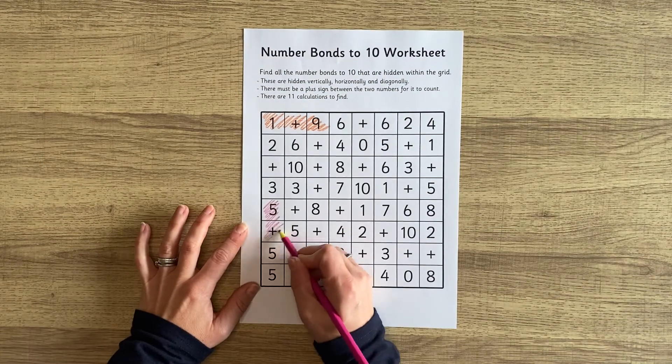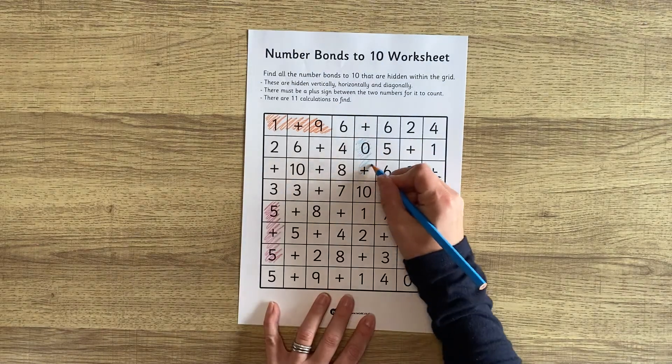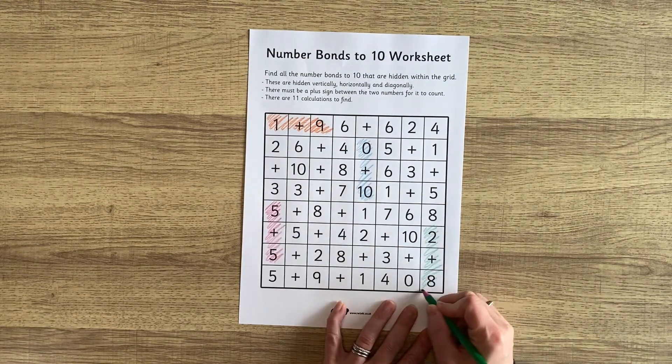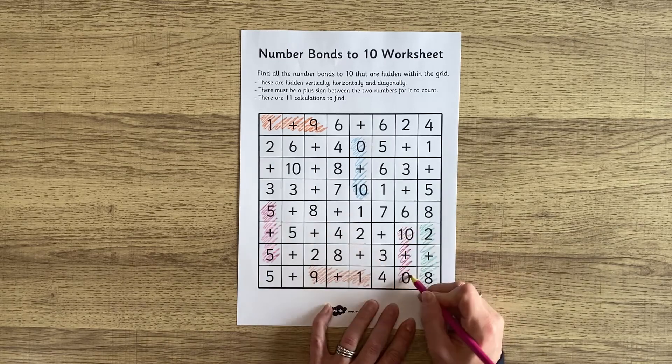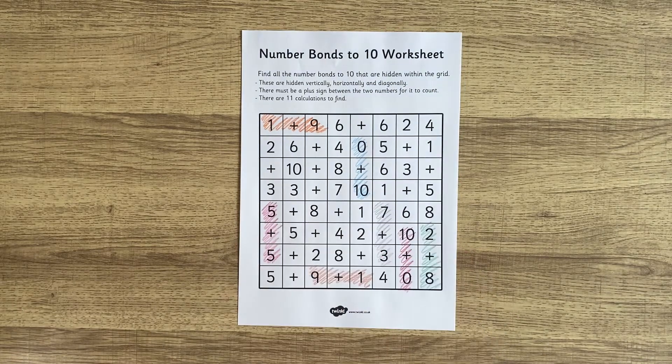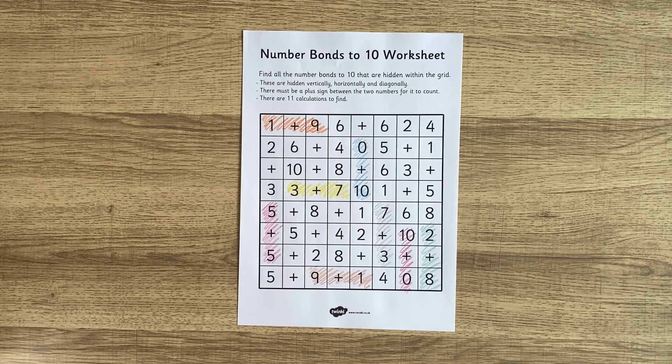Let's take a look. This number bonds to 10 word search is fantastic. It's a lovely word search which is great for helping children further develop their knowledge and understanding of these particular calculations. It also introduces children to the words vertically, horizontally and diagonally.